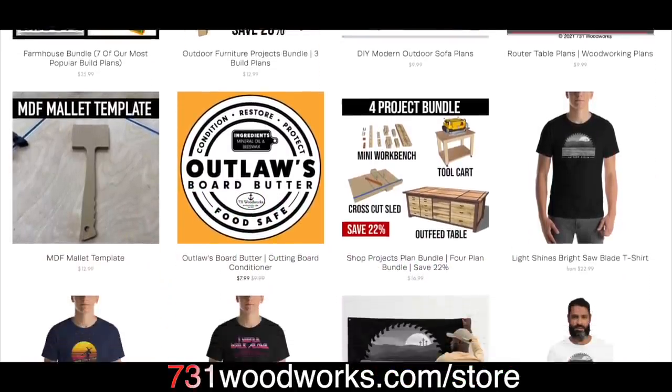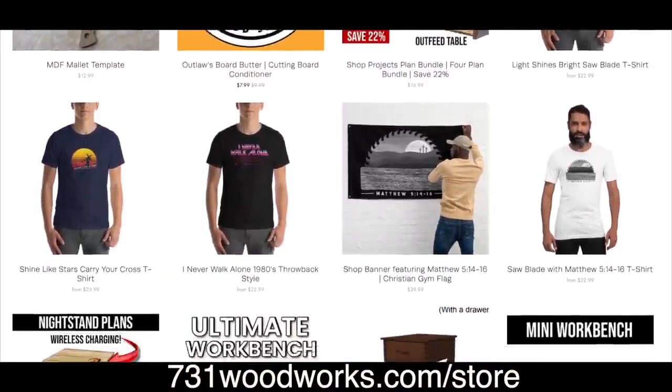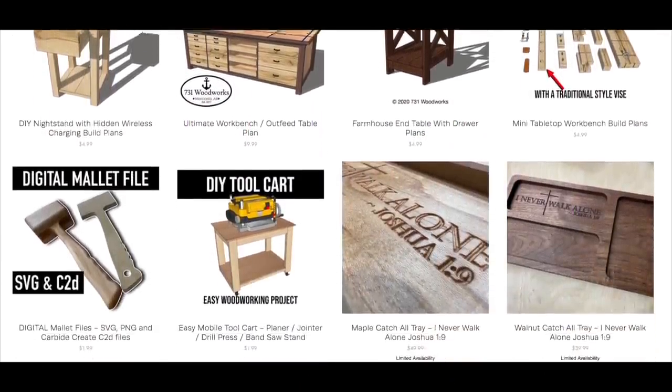This video is brought to you by 731woodworks.com. Go check out our online store. We have easy-to-follow build plans to help you make awesome projects.